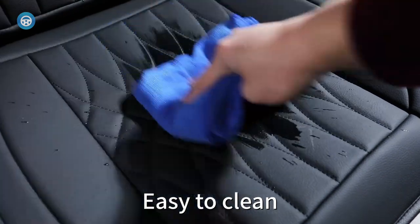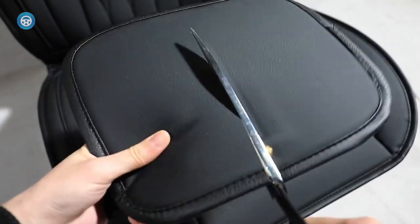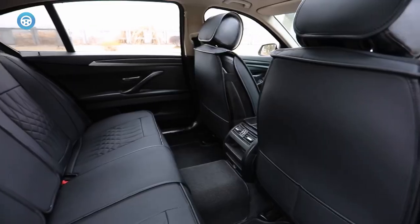One drawback is that the headrest covers may be a little big or loose on some types of seats. While they're universal, they don't fit all vehicles perfectly. Make sure to check the measurements before making a purchase.